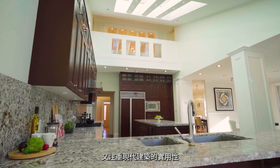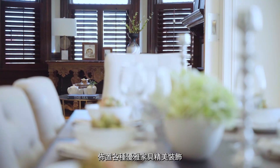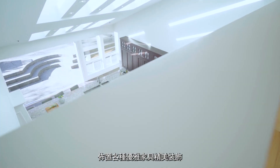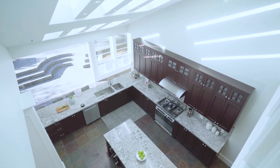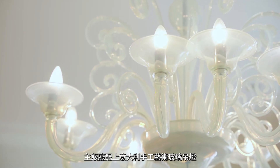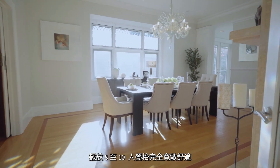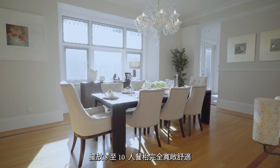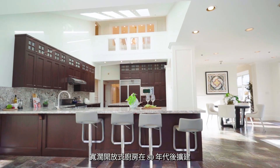既有欧洲传统建筑的古典美，又注重现代建筑的实用性。在9,500尺的豪宅空间布置各种优雅家具、精美装饰，绝对是游刃有余。主饭厅配上意大利手工艺术玻璃吊灯，摆放八至十人餐桌，完全宽敞舒适，配以宽阔开放式厨房。